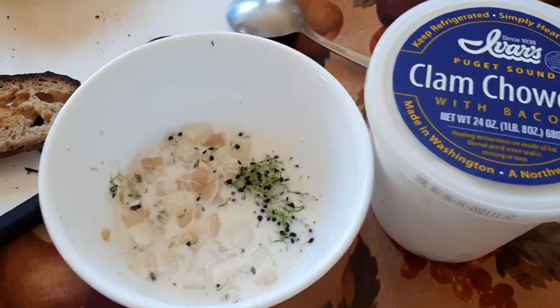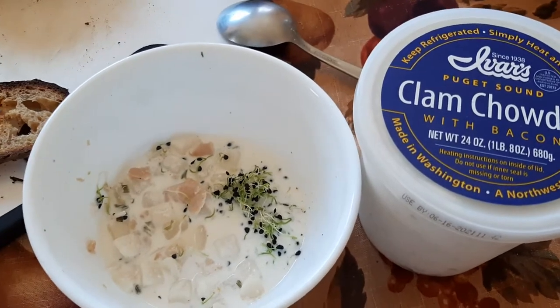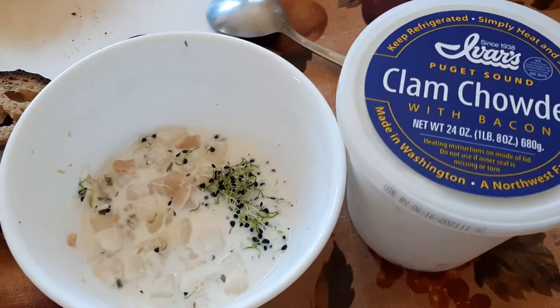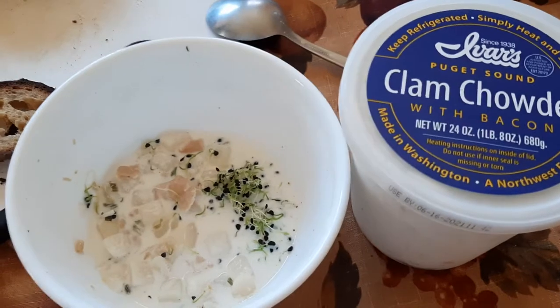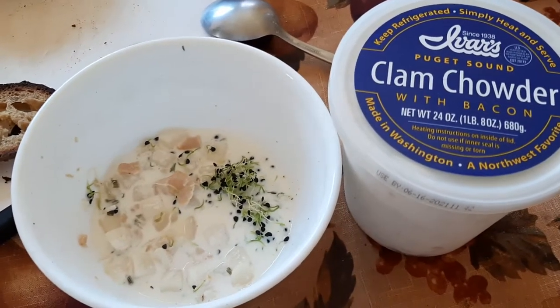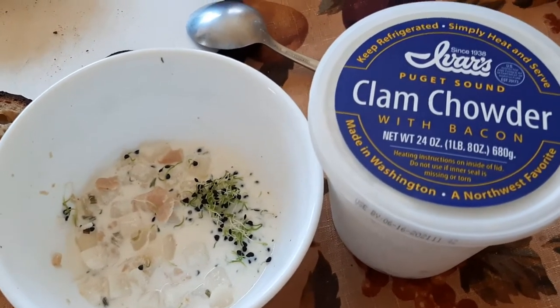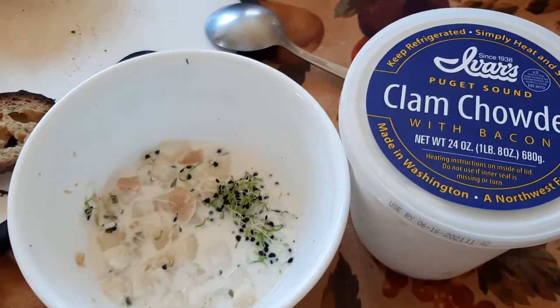Like I said, you get that creaminess. You do really taste the clams, which is nice — it's that fresh kind of clam taste, not a fishy bad taste or anything. You can definitely tell the freshness. It's just delicious; I can't say enough good things about it.